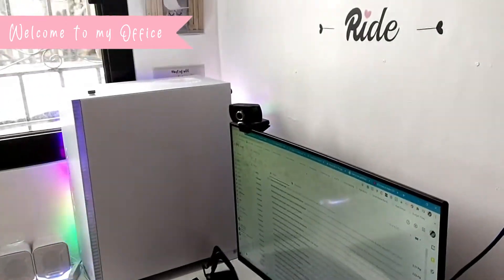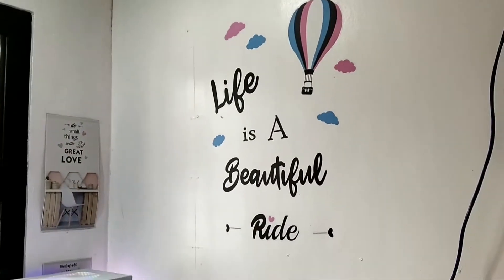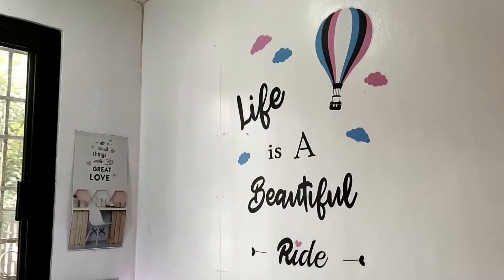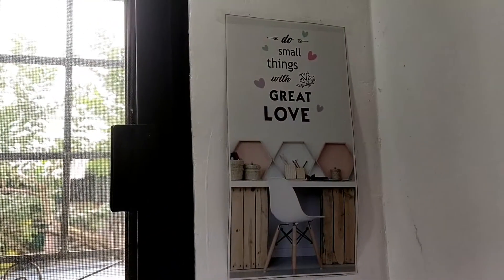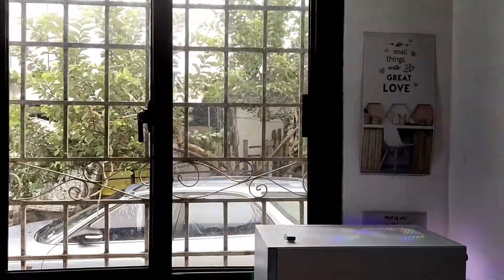As you can see, I have here my wall with quotes: 'Life is a beautiful ride.' And dito naman, 'Do small things with great love.' Anything na ginagawa mo with passion and love, syempre maganda yung outcome or result.